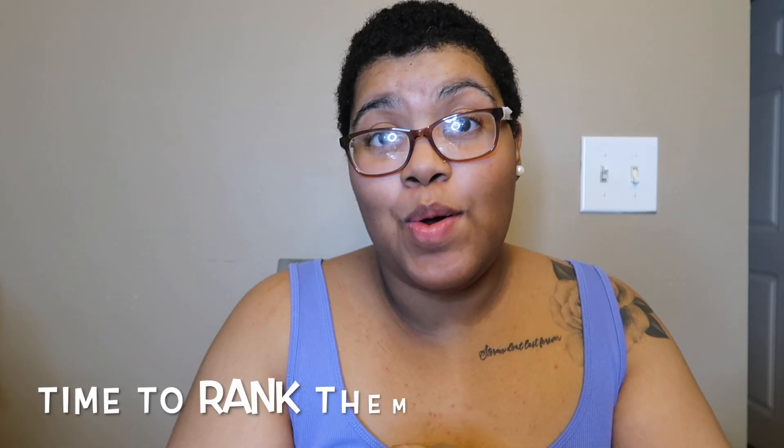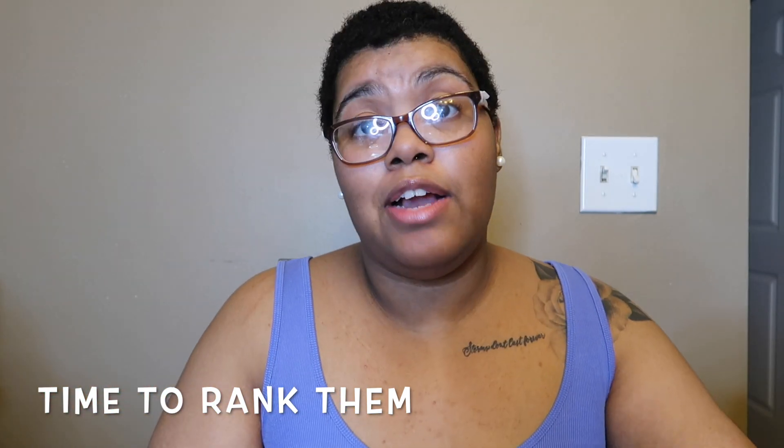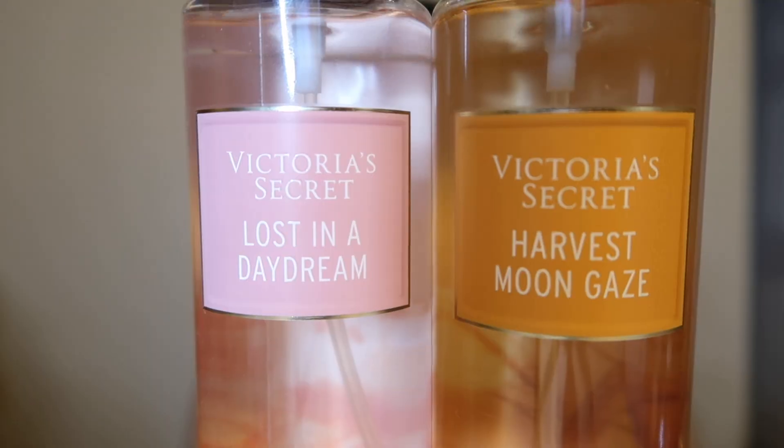Lost in a Daydream is my favorite — it smells yummy, really really good. Ten out of ten. In the rankings, number one is Lost in a Daydream — my top favorite and recommendation. Number two is Harvest Moon Gaze — a very earthy yet slightly sweet lavender sequoia woody tree scent. Very interesting, I'm on the fence about it, but it comes in second.